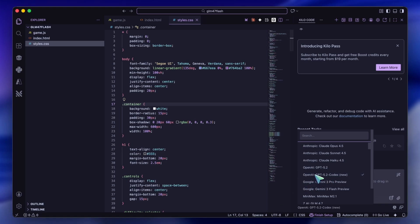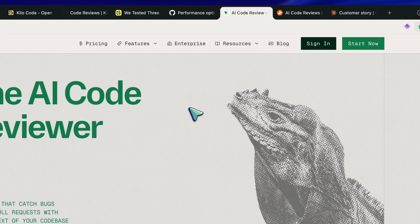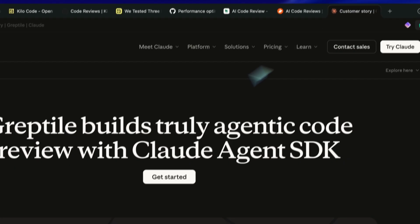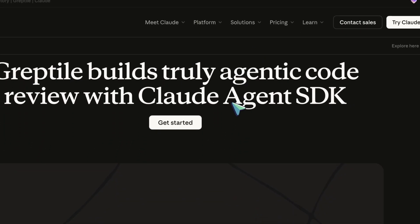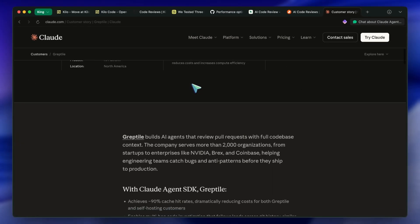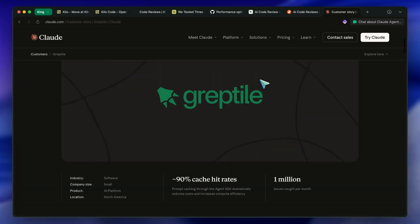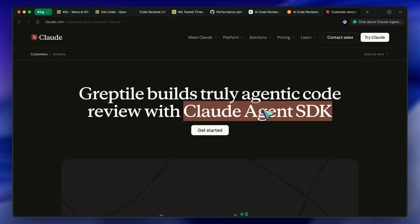You might be thinking, what about CodeRabbit or Greptile for code reviews? Those tools are fine, but here's the thing — both of them are largely based on Claude's Agent SDK and Opus under the hood, which makes them not very good for the specific task of deep code review. It's like using the same brain to write and review your own work. You want a different perspective.